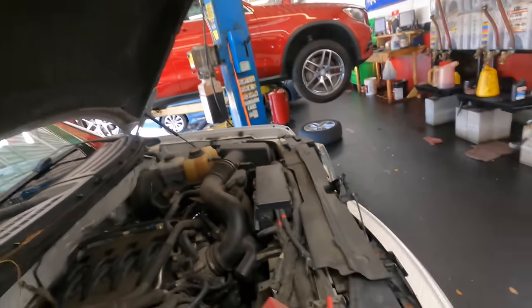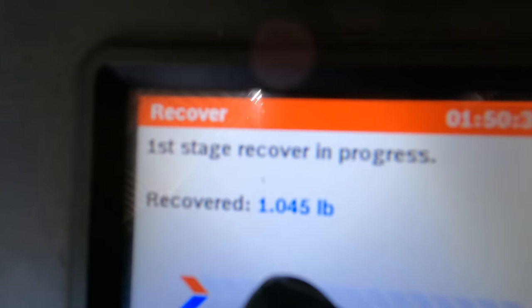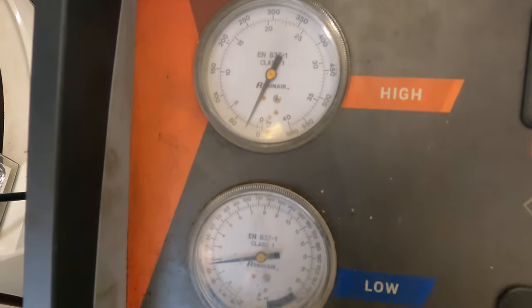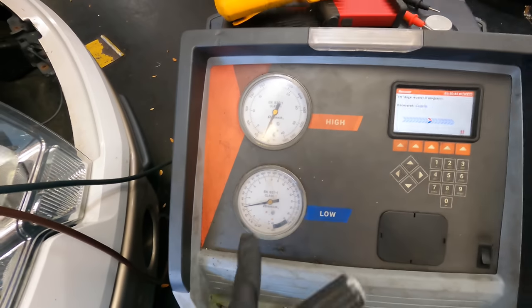The placard under the hood tells me the specified amount is 1.5 pounds of refrigerant and we're coming up just over one pound right here. So it appears to be a bit low, but we won't jump the gun - let's let it finish first.